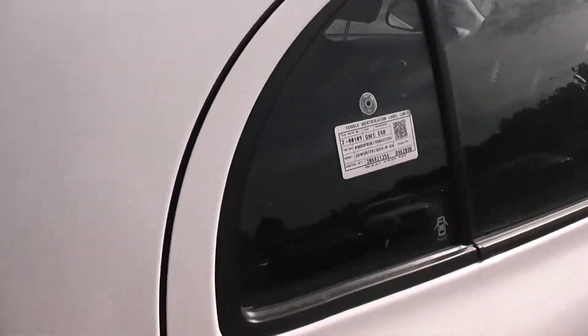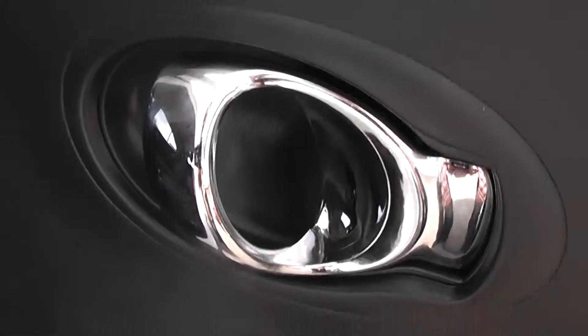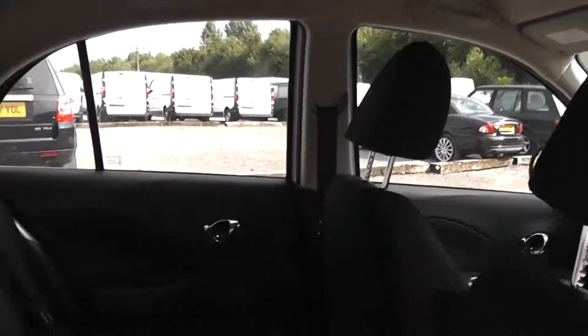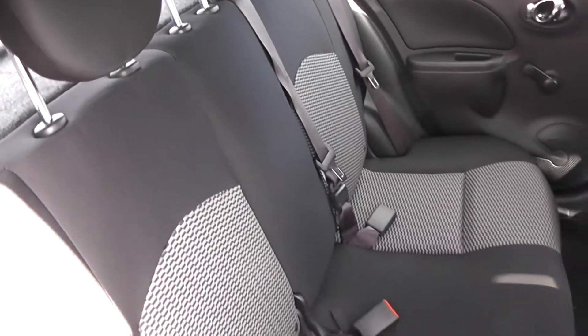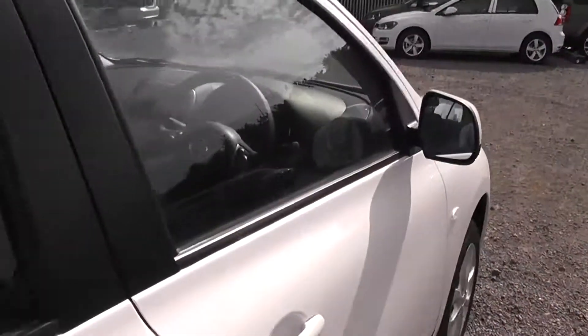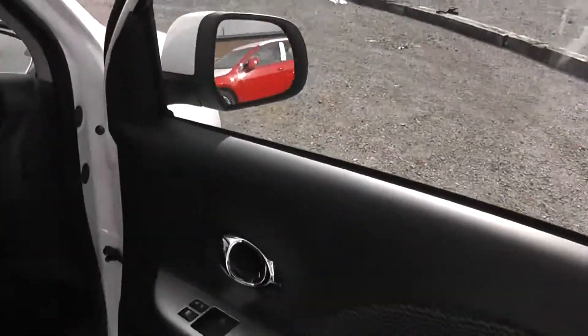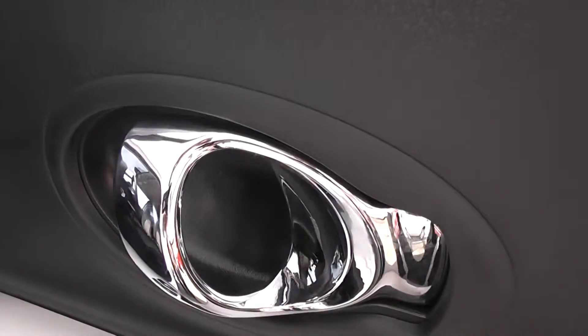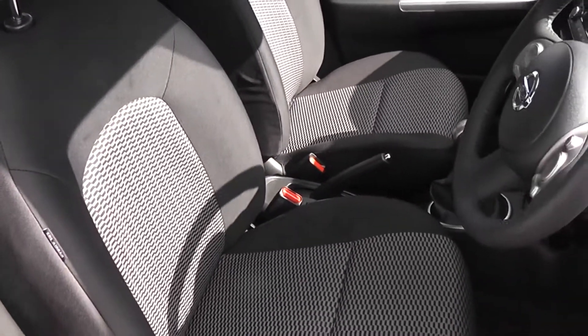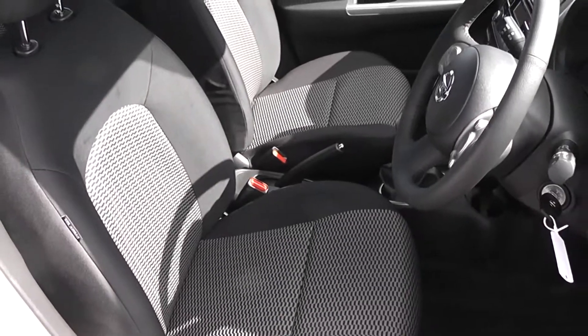Opening the back door to the vehicle you can see they come with chrome finished handles, manual windows and audio speakers in both doors. The front seats matching the rear seats are finished in black graphite cloth, which is in immaculate condition.